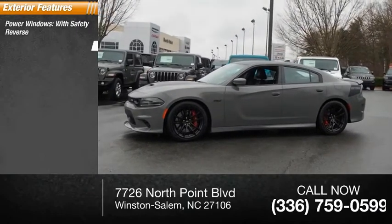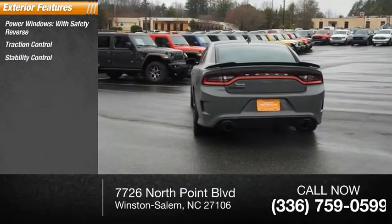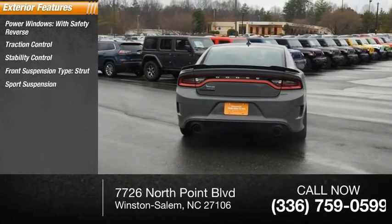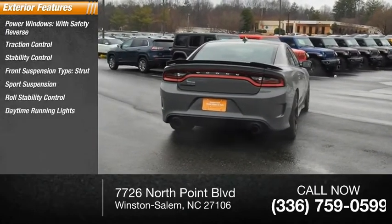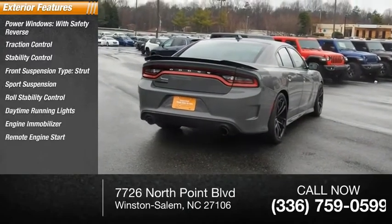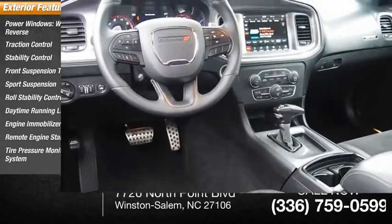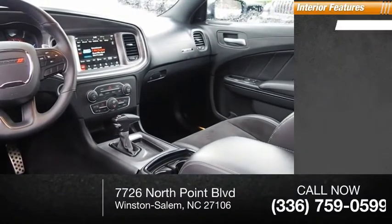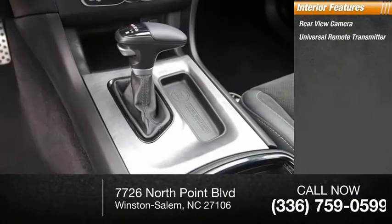Safety features include: reverse traction control, stability control, front strut sports suspension, roll stability control, daytime running lights, engine immobilizer, remote engine start, and tire pressure monitoring system.